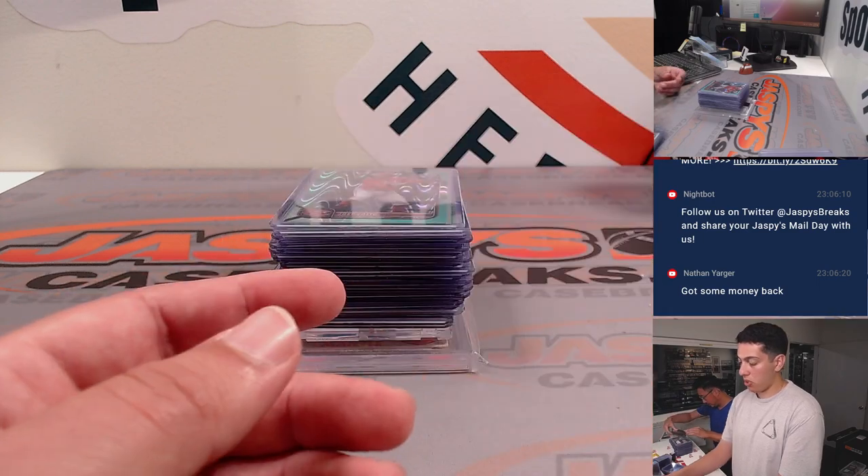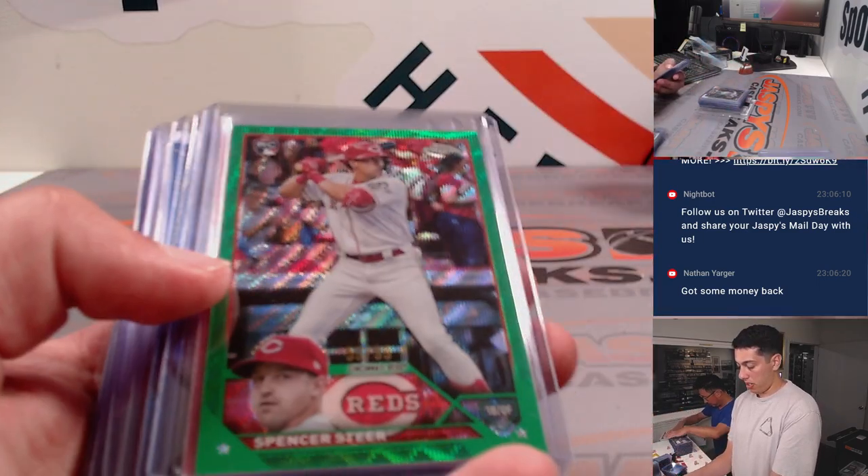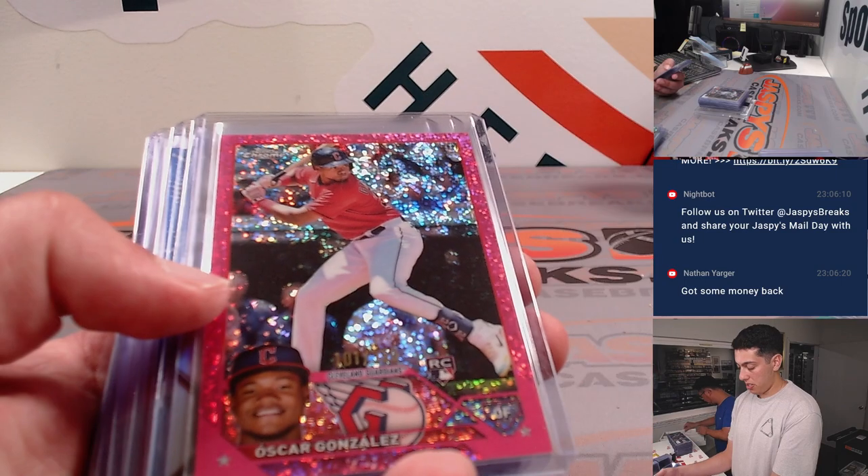Starting with Marte Gold, some other parallels — Spencer Steer out of 99, Oscar Gonzalez out of 350.